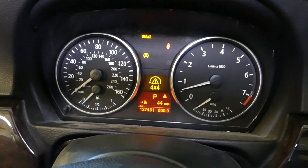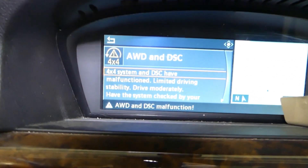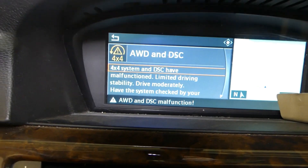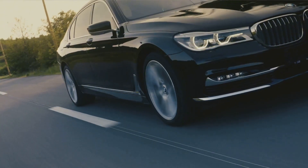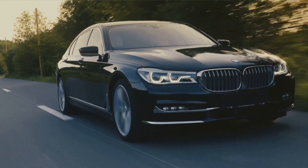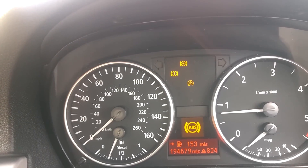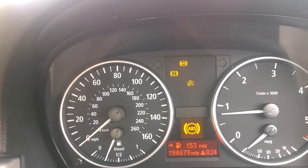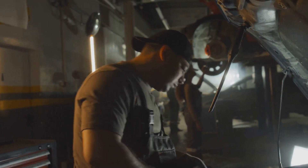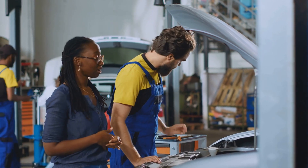DSC stands for Dynamic Stability Control. It's the system that helps keep your car steady and planted, especially when roads get slick or you take a turn a bit quick. When the light shows up, it means the computer's spotted something odd — could be a quick sensor hiccup, or it could mean one of the system parts isn't doing its job. Either way, it's worth checking things out before it turns into a bigger issue. Like I always say in the shop, when the car talks, it's best to listen early rather than late.